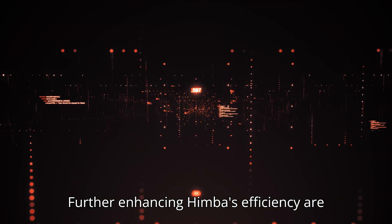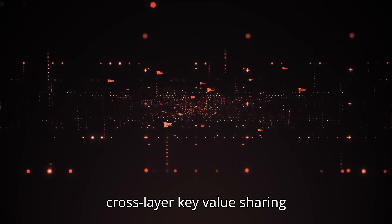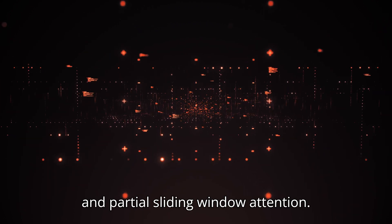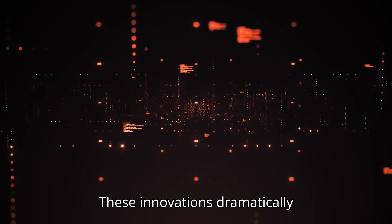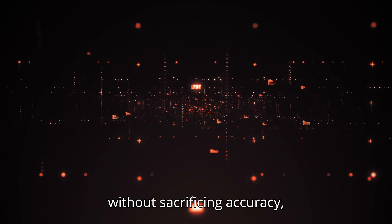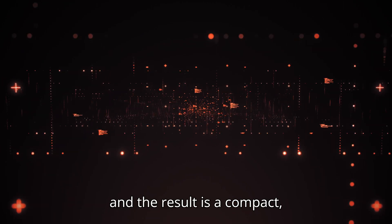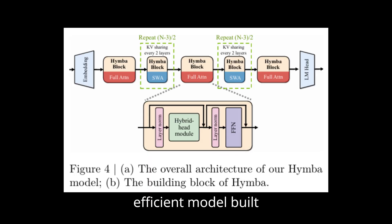Further enhancing Hymba's efficiency are cross-layer key-value sharing and partial sliding window attention. These innovations dramatically reduce the cache size needed without sacrificing accuracy, resulting in a compact, efficient model built for the demands of modern AI.